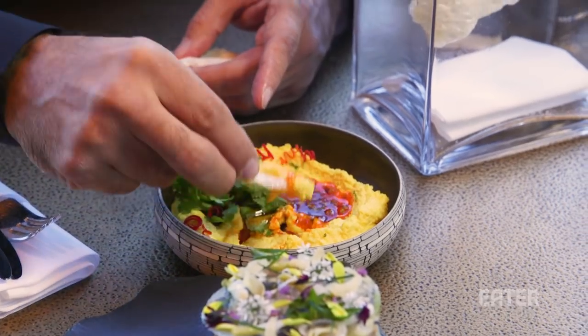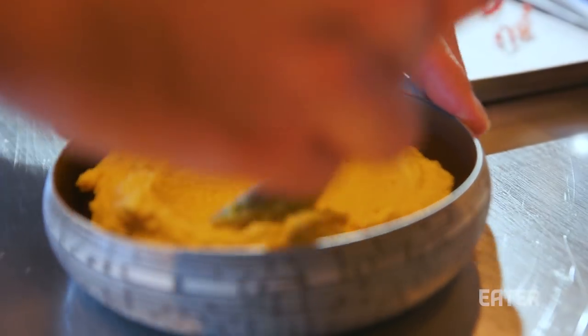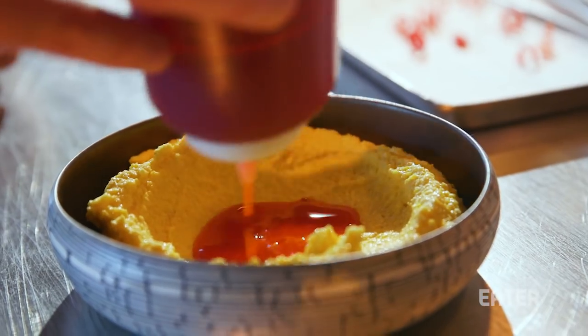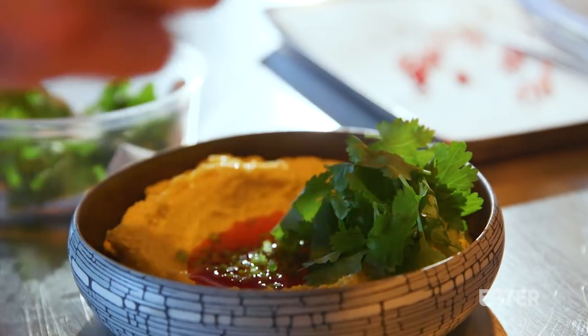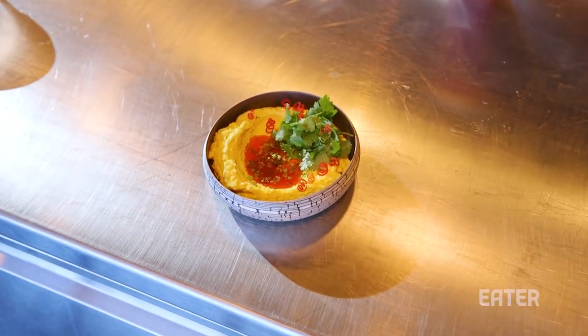There's a dip, and it depends on the flavor profile of what we're currently seasoning with. With this one, we decided on a spicy corn — almost like a play on hummus. So it's a spicy corn polenta with cilantro, Calabrian chili, and a little bit of lime zest as well.